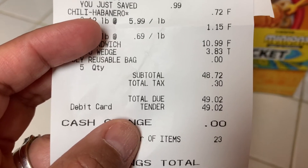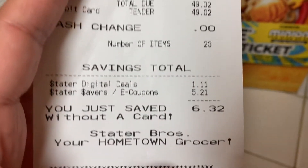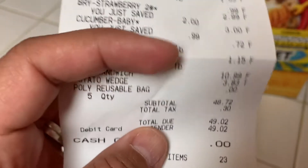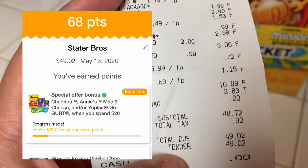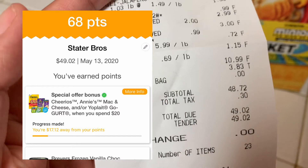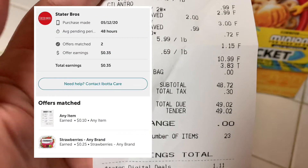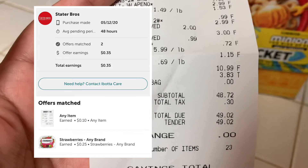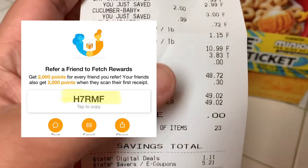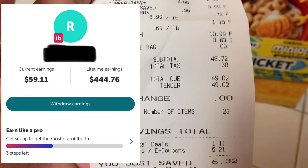Everything came out to $48.72 plus some tax. It shows you here what I saved. I also submitted for Fetch Rewards — I got some points back there — and I also got $0.35 on Ibotta. I'll leave a link in the description if you want to start getting rebates and points from these apps. It kind of just adds up after a while, and over time you earn some money back.